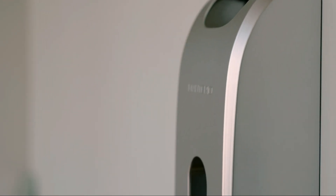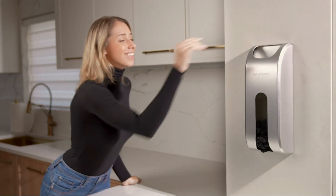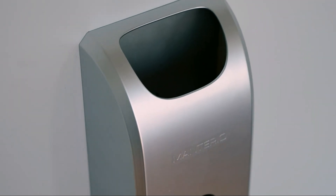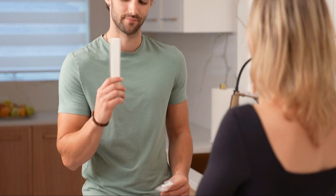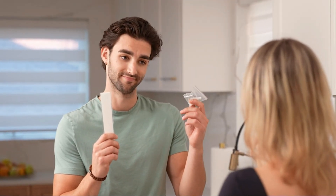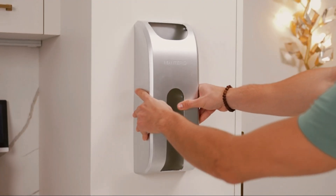Its unscented feature ensures that stored bags remain odor-free and ready for reuse at any time. Overall, the Honey Can Do KCH-02989 Stainless Steel Bag Saver Medium is a practical and essential addition to any home, offering a simple yet effective solution for storing plastic bags while maintaining a clean and organized living space.